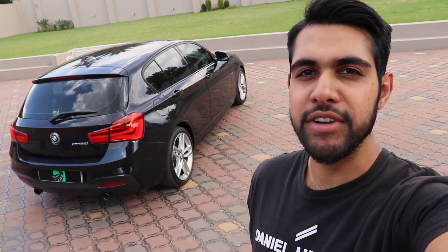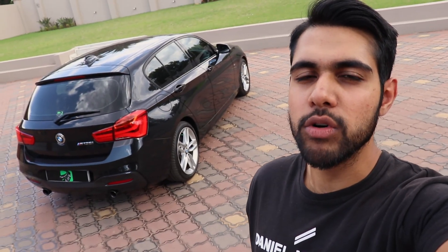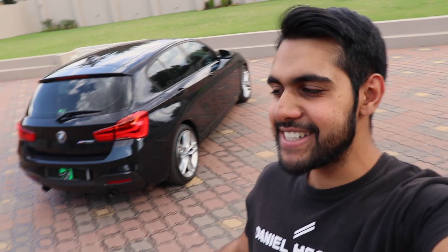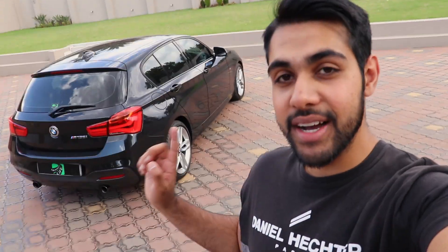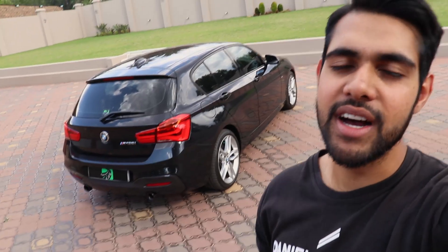And there you go — a few things I dislike about my M135i. 'Hate' is a strong word, but hate creates more tension and makes you want to click the video — that's the main reason. It's a very good car to be honest, one of the best cars I've driven, mainly because it's a manual. If you enjoyed this video give it a thumbs up, go watch the video where I show seven things I love about this car, and subscribe for more.